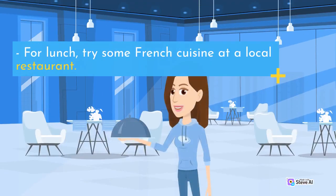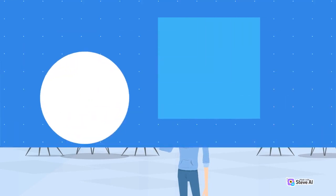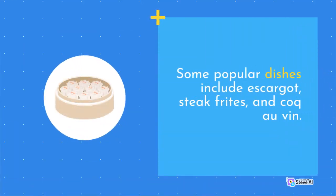For lunch, try some French cuisine at a local restaurant. Some popular dishes include escargot, steak frites, and coq au vin.